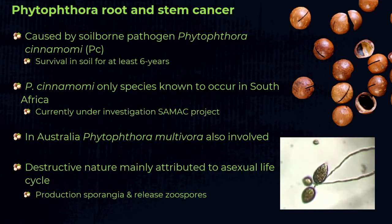The only Phytophthora species in South Africa known to cause the disease is Phytophthora cinnamomi. However, in Australia, Phytophthora multivora has also been identified. We therefore started a new project this year to see which species are present in South Africa. The destructive nature of the disease is due to the asexual phase — the sporangia — which release zoospores.